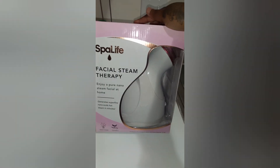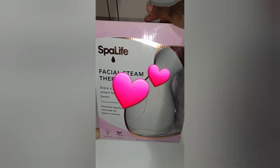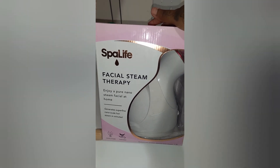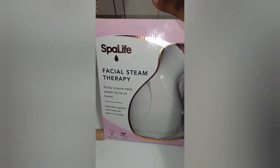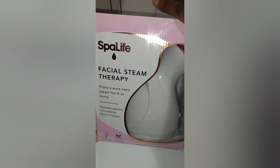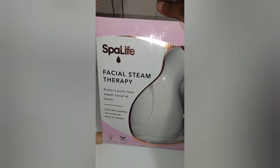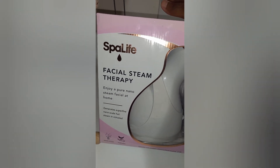Hey, Alexis Love Beauties and Flawless Men! So today I got a new face steamer from Amazon. We'll talk about the benefits of a face steam and then we're also going to do some unboxing. I got this from Amazon and it's called Spa Life — it's a facial steam therapy.